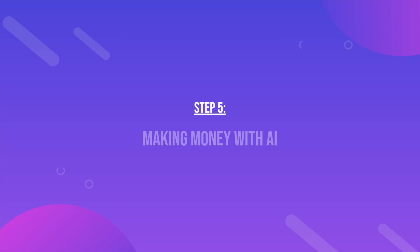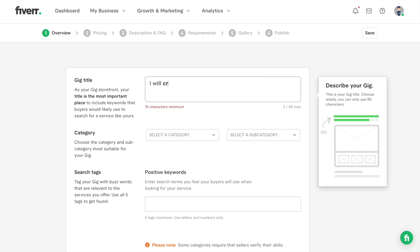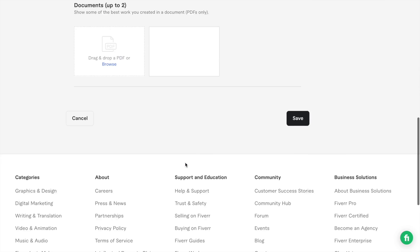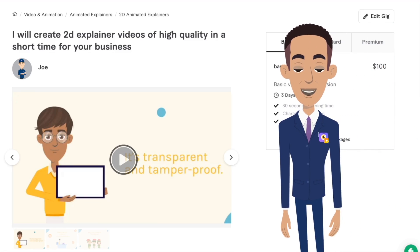Once your video is ready, go to Fiverr or any other freelance website and create an account. Set up a gig with the details of the service — for our case, we are going to provide explainer video as a service. You can decide the price of your gig based on what others have set for the same service. Upload the generated video as a portfolio to showcase your service. Now you're all set for your side hustle — that's how you can make money with AI. Hope you guys found this video helpful; for more useful content like this, follow our channel.